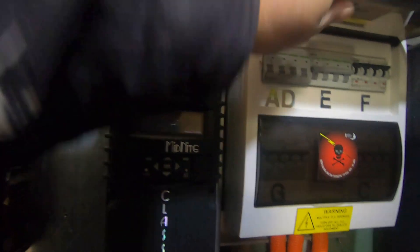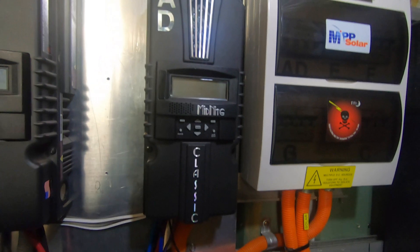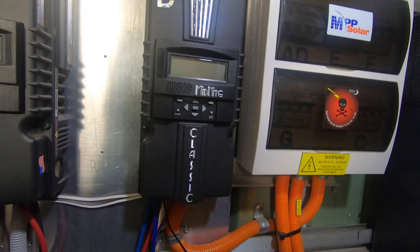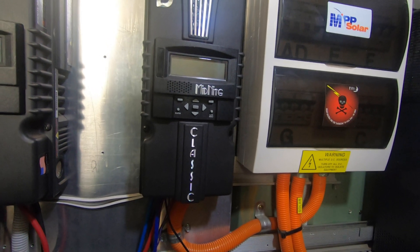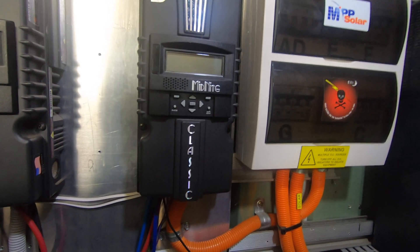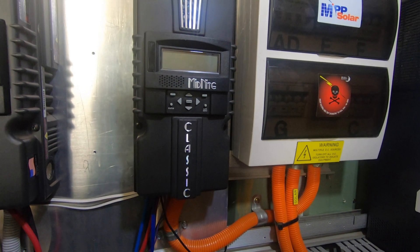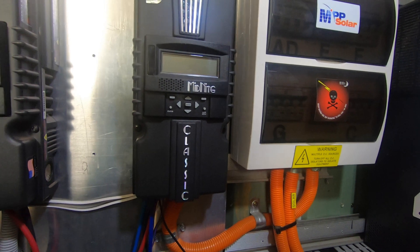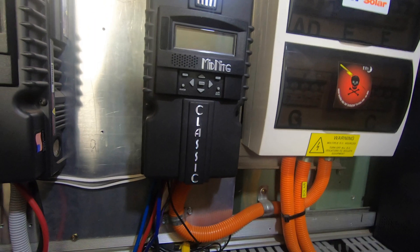This is my oldest Midnight Classic charge controller. It's done a lot of work, been running for many years. I came out this morning and the alarm was going off — looks like it's got a jammed fan. I wanted to refurbish this one anyway, so I'm going to pull it off the wall.